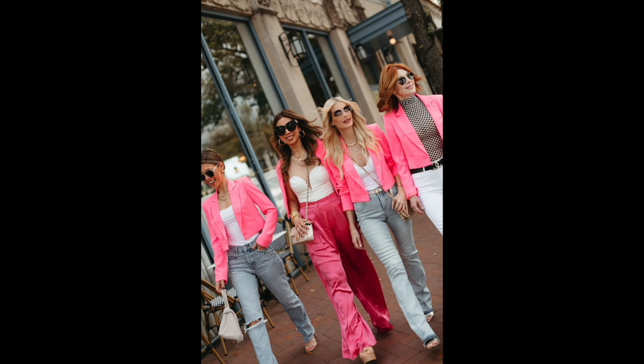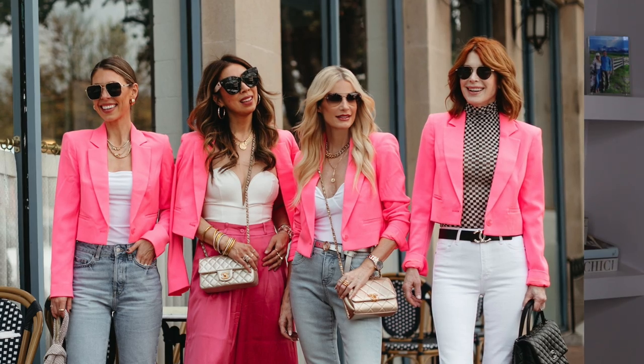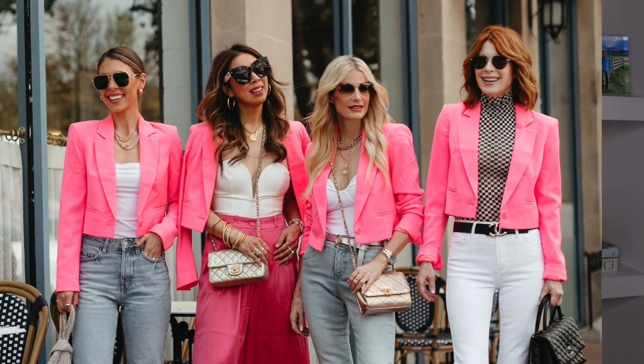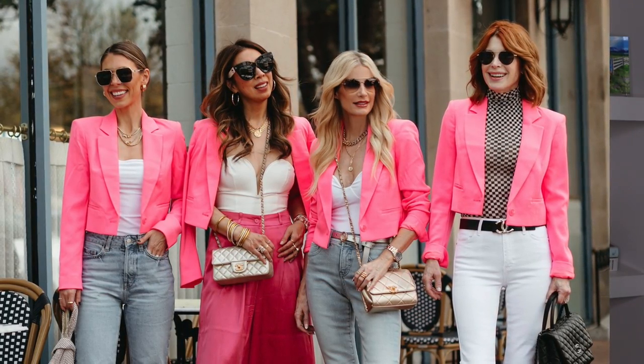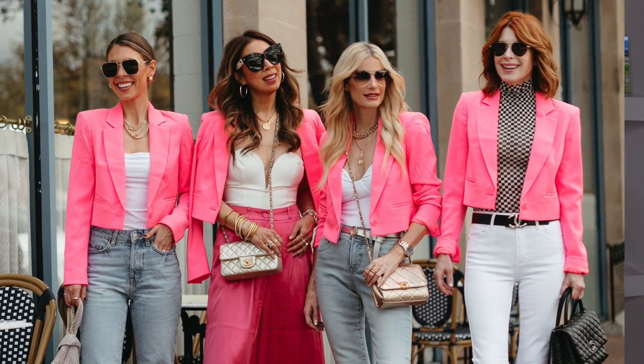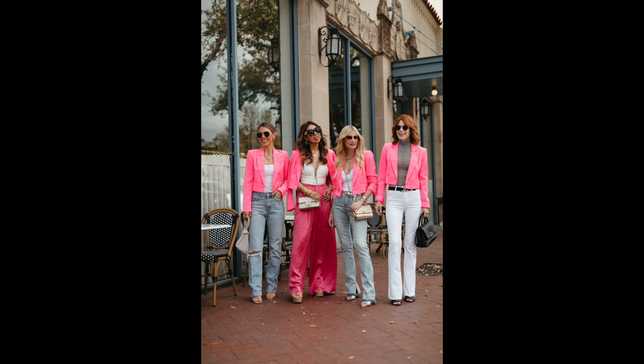If you want to wear a trend piece and still look expensive, my suggestion is to choose just one piece of your outfit as the trend piece. This is another outfit my Chic at Every Age group shot in Holland Park Village — the one trend piece is this hot pink blazer from Express. Super fabulous, wrinkle-free, very reasonable price, and even though it's hot pink, because it's a solid color it still looks luxurious. I paired it with a white bodysuit and those same under-$100 jeans from Express, and because of their impeccable fit, they look more expensive than they really are.